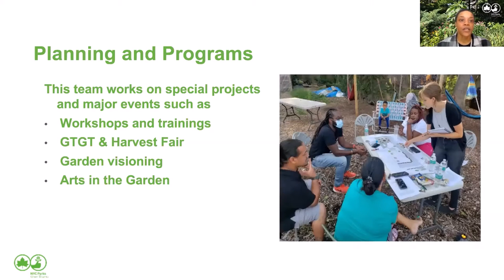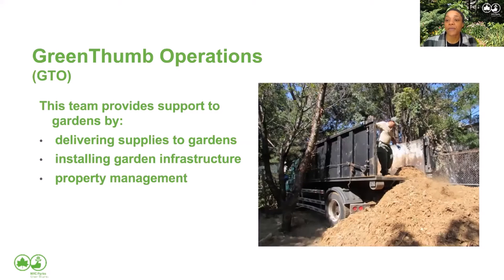The other division is planning and programs — they work on special projects, major events, workshops and trainings, and garden visioning. You can see gardeners in this photo planning where to put new beds or doing a whole redesign. If someone's trying to start a new garden in an empty lot, that's who you'd be talking to. They also help get arts in the garden and put on special events like the Harvest Fair and the Grow Together conference. Finally, GreenThumb Operations takes care of the physical space: delivering soil and mulch, helping build beds, installing garden infrastructure like sheds, and property management.